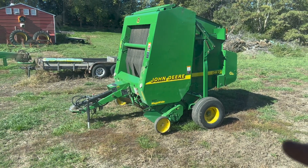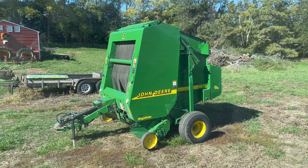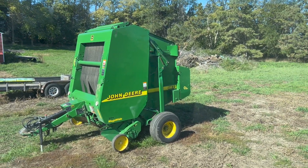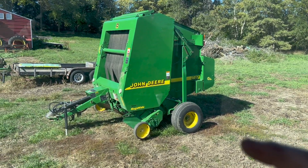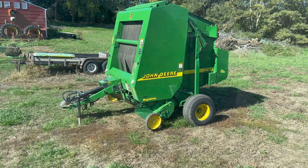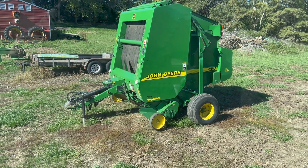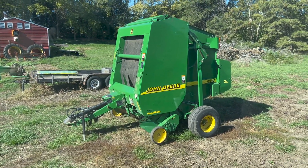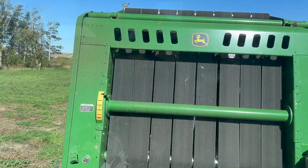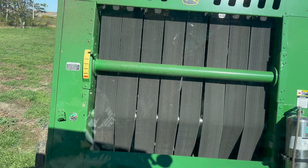I've got the 567 posted on Facebook Marketplace. I'm thinking about doing a video — if I put it on an auction company, maybe doing a giveaway for whoever guesses closest to what it brings, like a tool set or a sweatshirt. I do like this 560M. Baling corn stalks, it seems like I can pick up speed a little bit more.